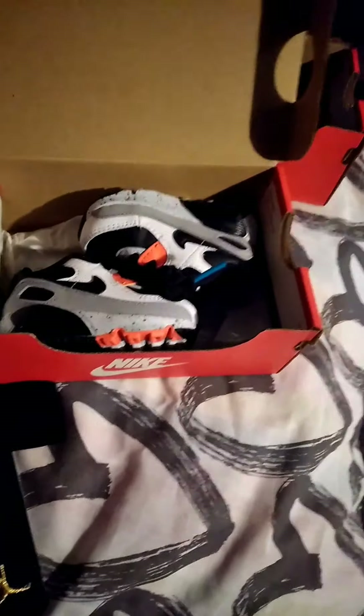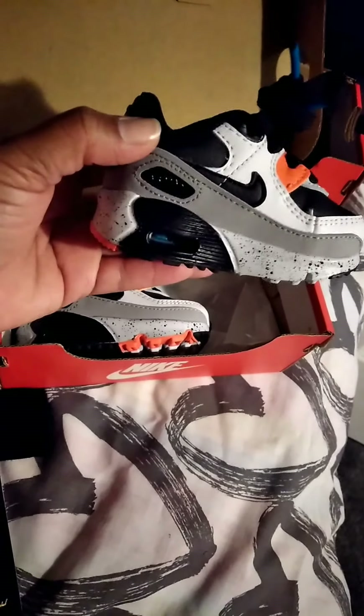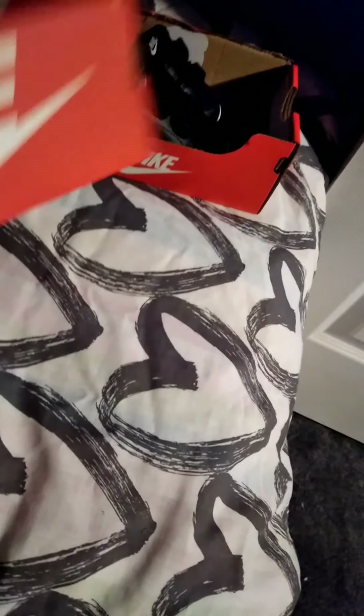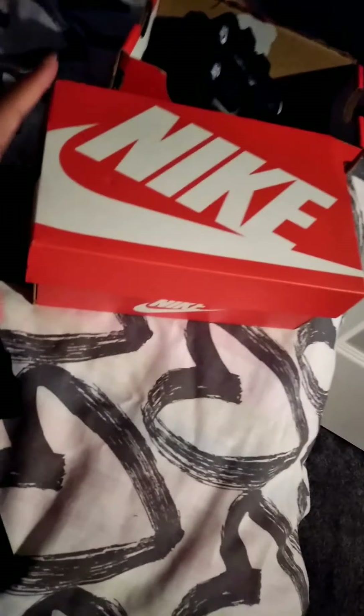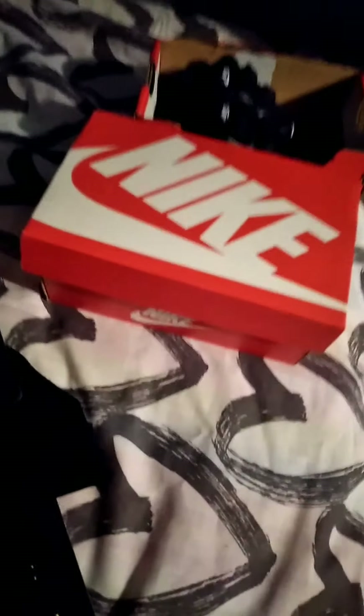And one more pair — oh these are so cute, these are a size 2C as well. These were $50. But thank you guys for watching, size 2C — have a great day!